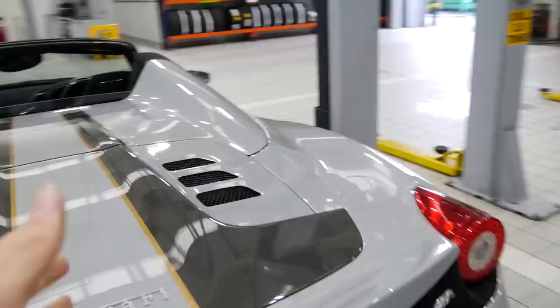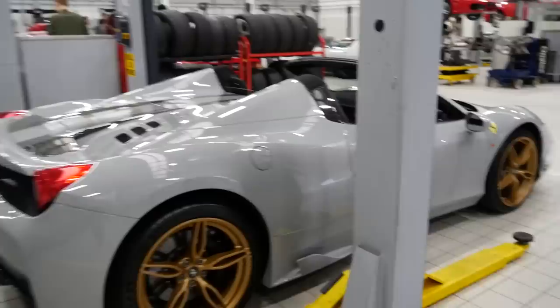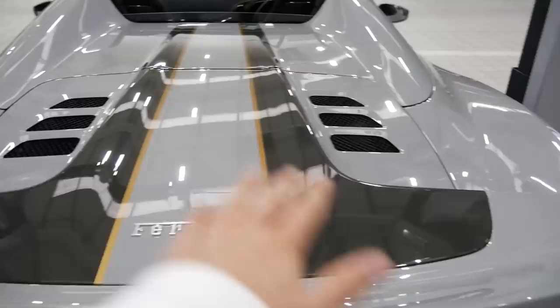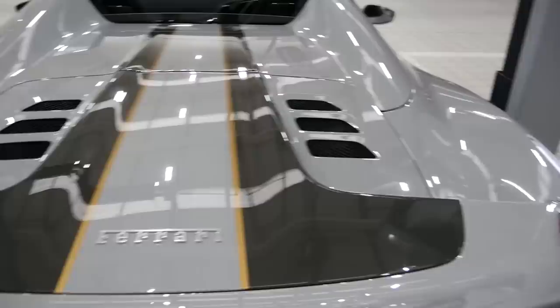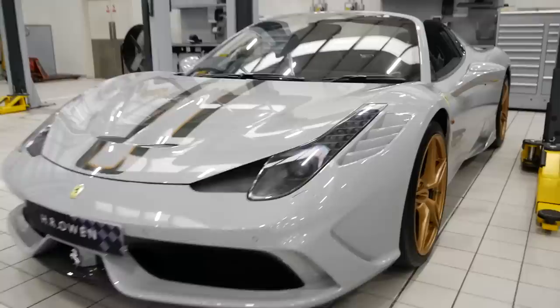Whilst on the subject of grey cars, we have this completely bespoke Speciale Aperta. I'm told the colour is called Shark Grey, made specifically for the owner of this car - this is probably the only Ferrari finished in this colour. But the spec just works so well with the light grey and the gold accents here and there. The stripes are actually a slightly darker grey rather than black, so you've got the light grey and dark grey with gold pin striping going through the centre. Check out the interior too - we've got gold stitching and it's absolutely covered in carbon. Phenomenal spec.